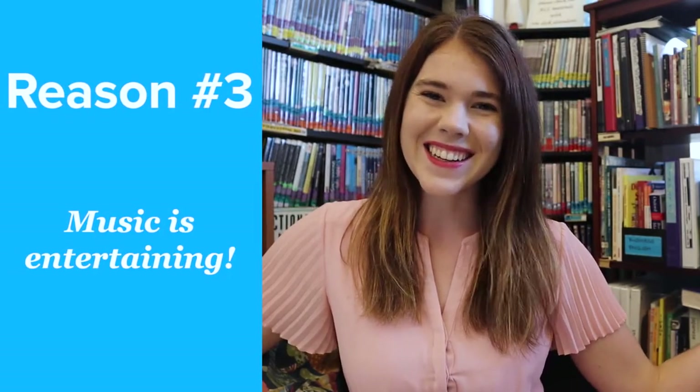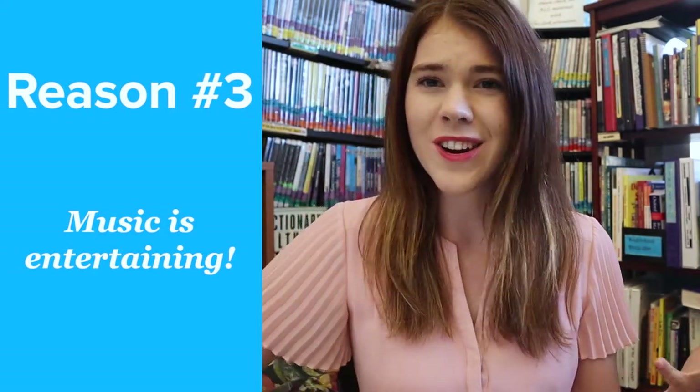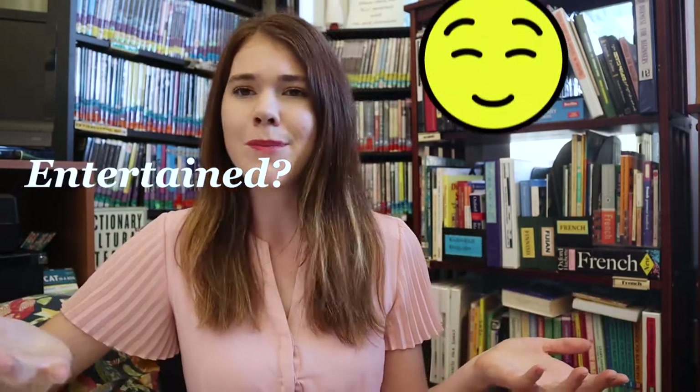Third, music is entertaining. Whether it's soothing or energizing, music entertains our brains. And when we're feeling entertained, we tend to feel happy and relaxed — and it's when you're relaxed that you learn the best.